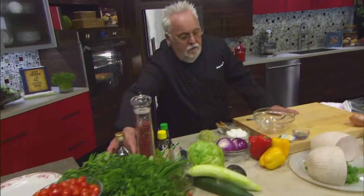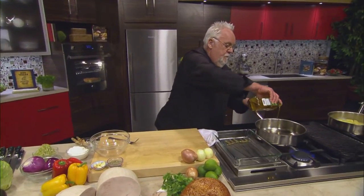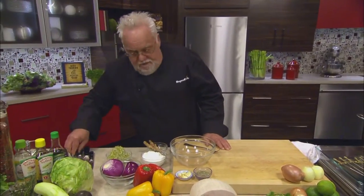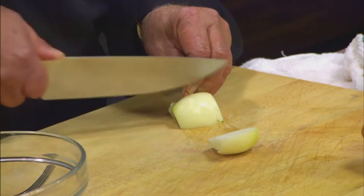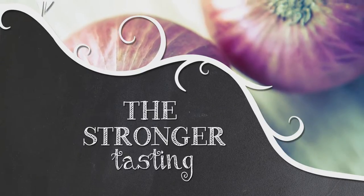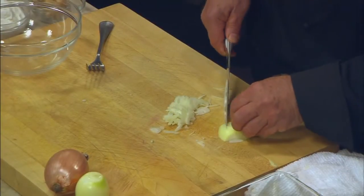I have a pot on the fire already getting nice and hot. I have my olive oil — another superfood — right in there. The olive oil is nice and hot. I'll chop a quick onion in there, a coarse chop for this one. Onion goes in.